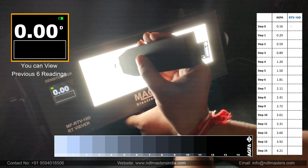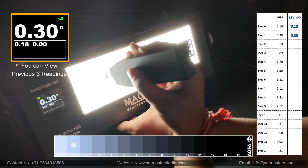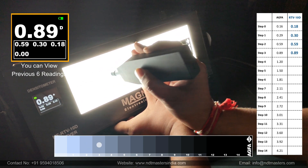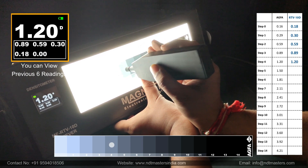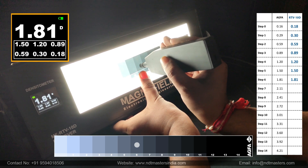Over 50,000 hours of LED life, adjustable intensity, and uniformity exceeding 98%, with a foot switch for cordless operation, stand-mounted flexibility, and ASTM 1390-12 compliance. It's the ultimate LED film viewer.